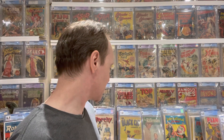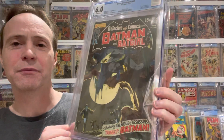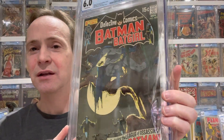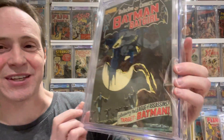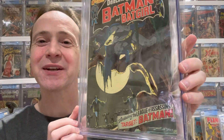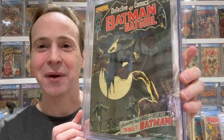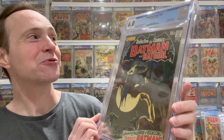Then we've got another great one with a Neal Adams cover. This is Detective Comics #405, and I believe it's the first appearance of the League of Assassins. The cover kind of looks like zombies but they're assassins — they're after Batman. Kind of a cool book.